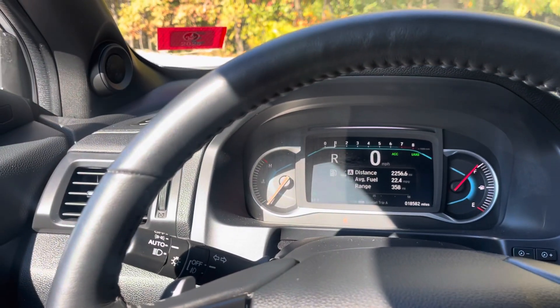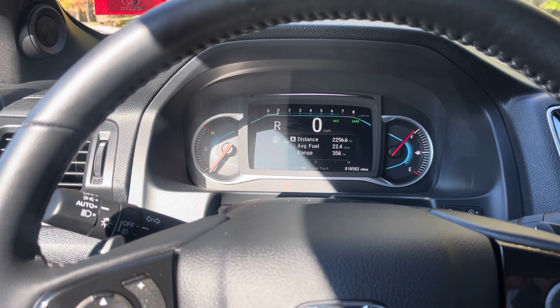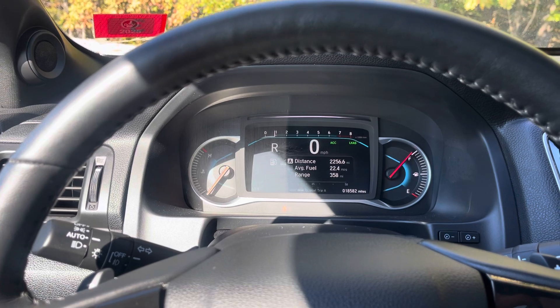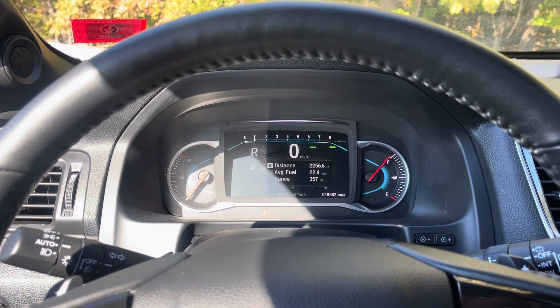It does have air conditioning and heated seats. If you have any questions on the Passport, please feel free to call me directly on my cell phone at 603-843-7451. Take care.